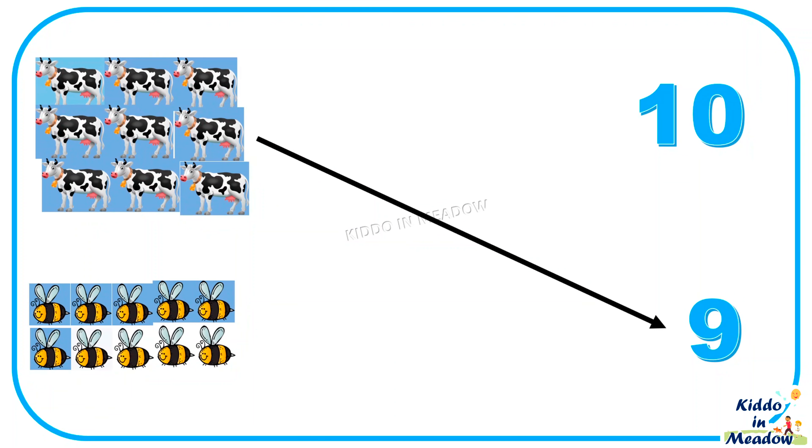1, 2, 3, 4, 5, 6, 7, 8, 9, 10 — 10 bees.